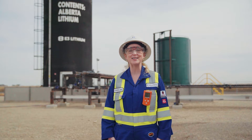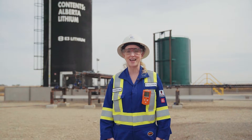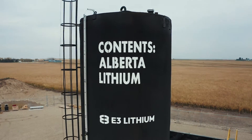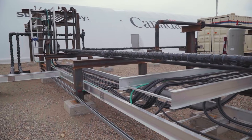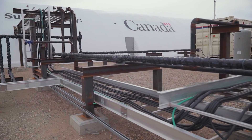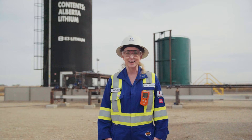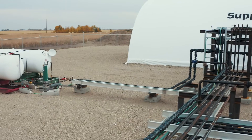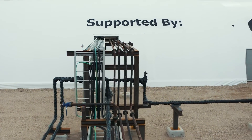Our first stop on our E3 Lithium Tour is our E3 Lithium Brine Tank. This is a tank where we're storing the lithium-rich brine from the Leduc Reservoir. From this tank we are pumping this brine downstream for treatment in our direct lithium extraction pilot unit. In this pipe that you see behind me, the brine is going to travel through flow meters so we're accurately measuring the flow of brine as well as pH measurement.